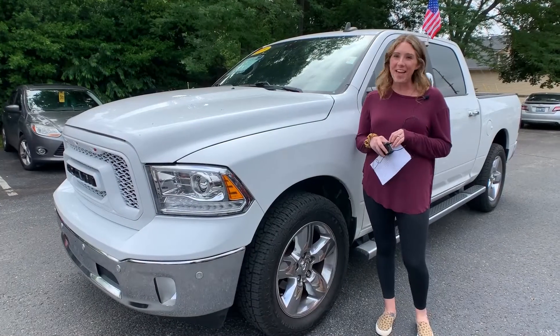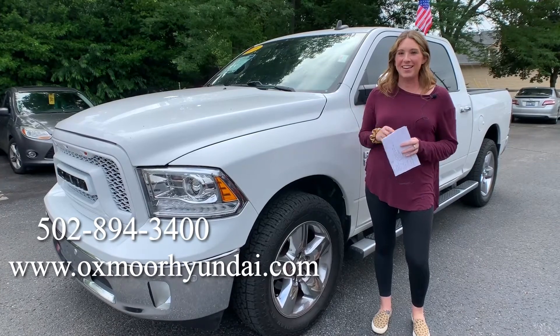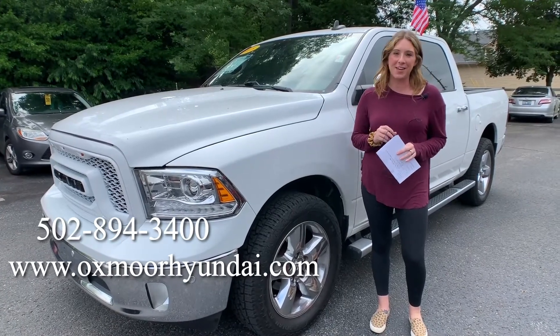Alright everyone, if you have any questions, please feel free to let us know. All of our contact information will be listed right here. Thanks everyone, have a wonderful day. Bye.